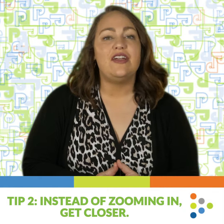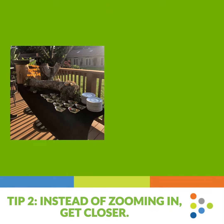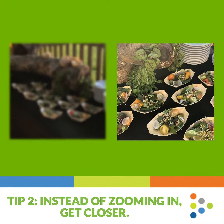Tip 2: Instead of zooming in, get closer. If you're taking a photo of someone or something from afar, your natural tendency may be to zoom in. The problem with this is zooming in causes the photo to become distorted. Try taking a few steps closer to your subject and see if that improves the quality of the image.